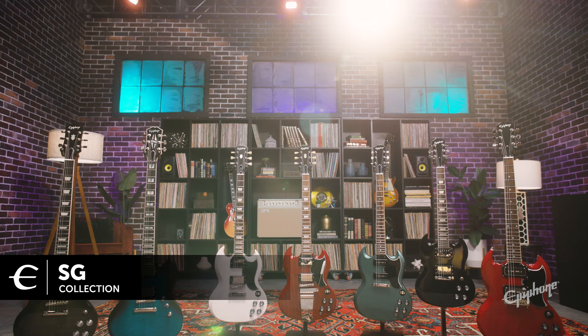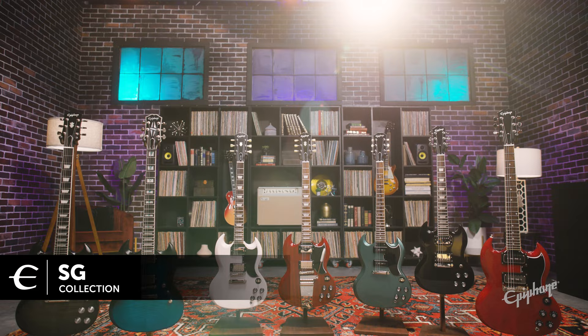I'm Dinesh from Epiphone, and we're here to take a quick look at the SG collection. Here at Epiphone, we've been making great guitars for the last 150 years, offering quality guitars at a comfortable price point.